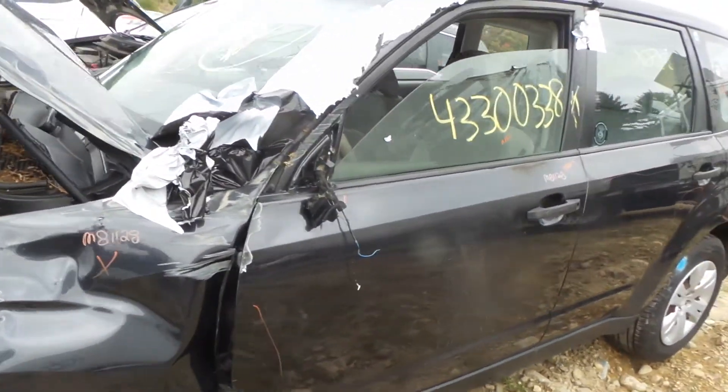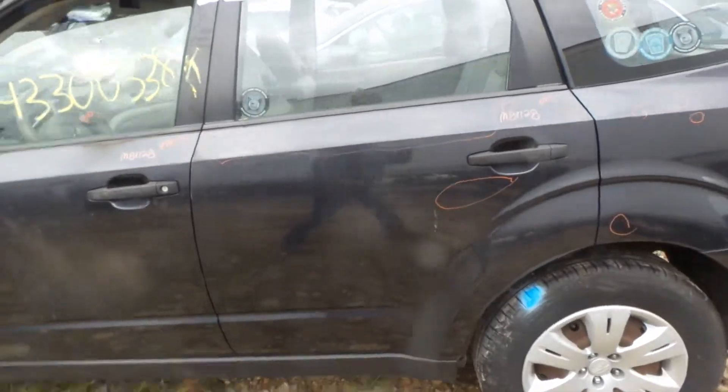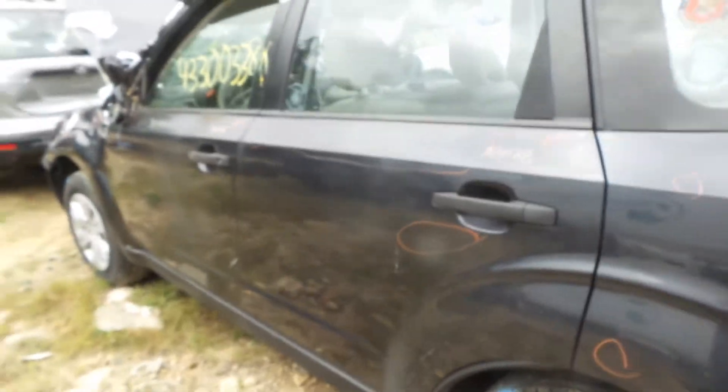Driver's side front door is good for parts, has a good window and a good regulator. The rear door has a couple small pings but overall is in good shape for the year.